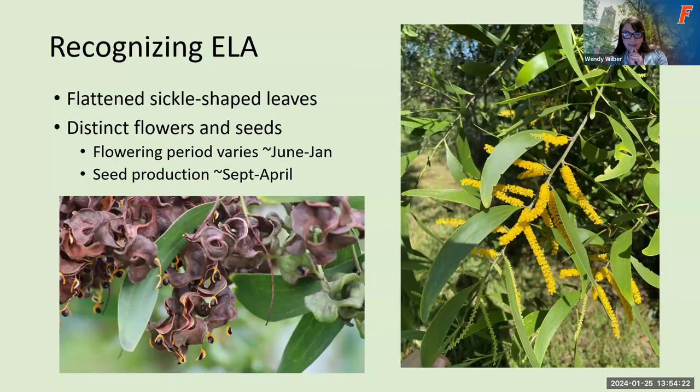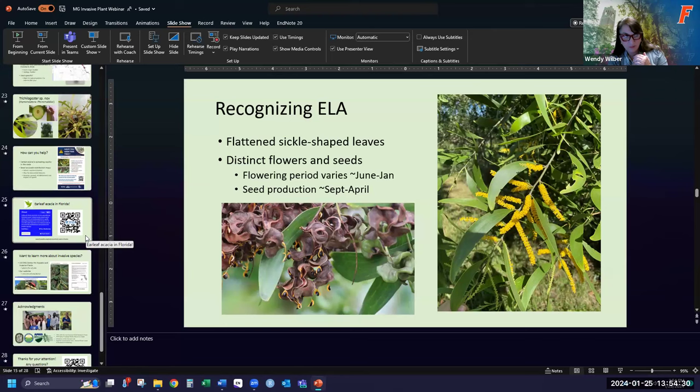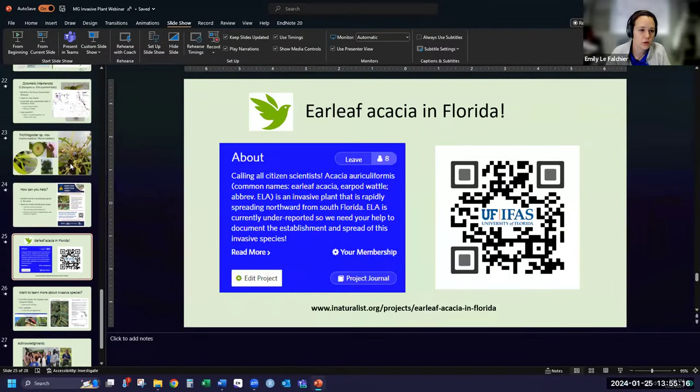So two things I'm going to ask you to do: if you could go back to the QR code so people can link to iNaturalist through the slide. And Cindy asks, how can we be on a list to receive updates on invasives? You can follow the IFAS Assessment of Non-Native Plants — they don't do an update notification list, unfortunately. The beetle is called Calamella intemirata. I'll go up to the slide so you can look at it and then come back to the QR code.